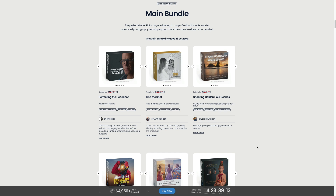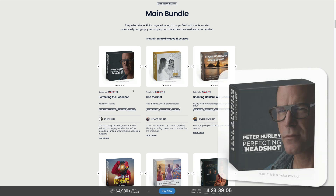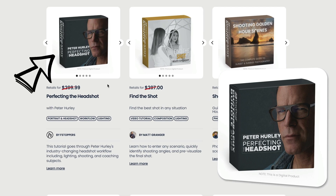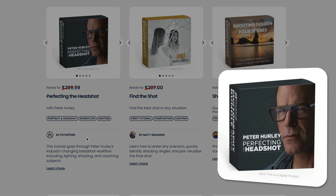The first product worth mentioning — and probably one of our favorites in the entire bundle — is Perfecting the Headshot by Peter Hurley. It's an incredible course that really does sell for almost $300 on the Fstoppers website. Peter Hurley shows you a workflow covering lighting, shooting and coaching your subject. We've already looked at it and it's really worth the money — even if you wouldn't use anything else from this bundle, it's worth the investment.